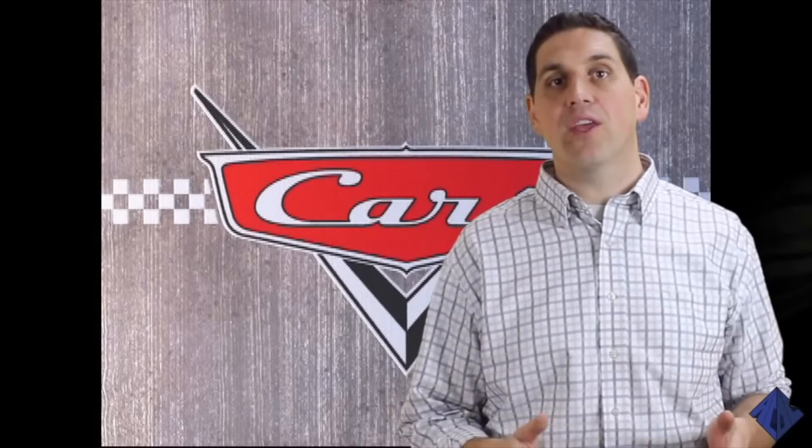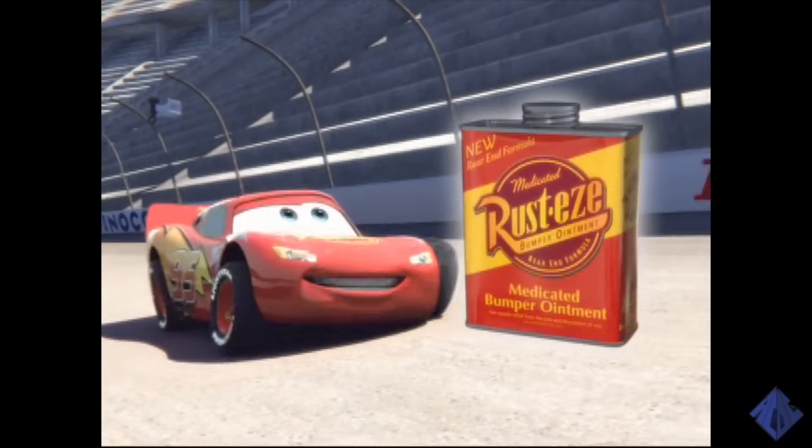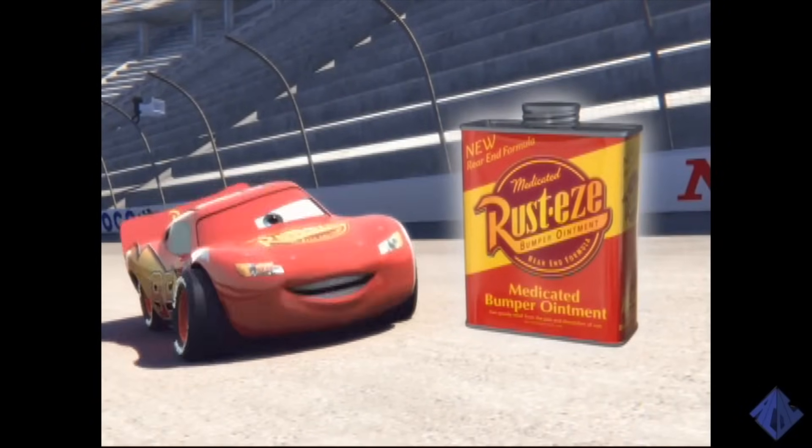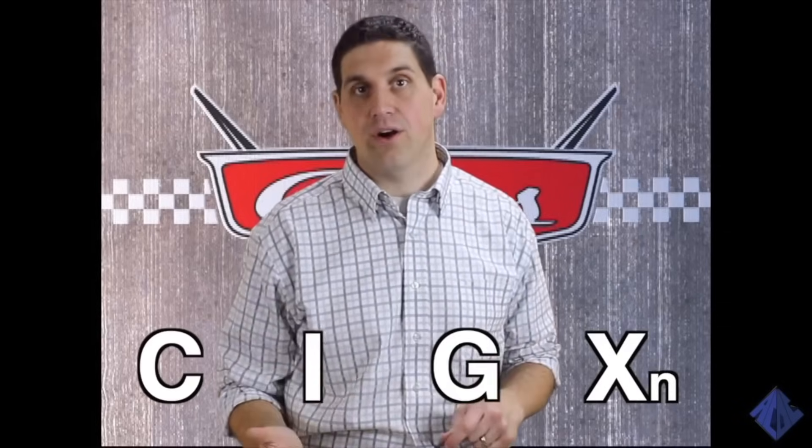The most important measure of a country's economy is something called GDP, or Gross Domestic Product. GDP is the dollar value of all the final goods and services produced in the country in one year. It includes goods and services like tires or a paint job. Just like how a four-cylinder car gives its power from four pistons, each economy gives its power from four components that make up GDP. Economists have given each one a letter.